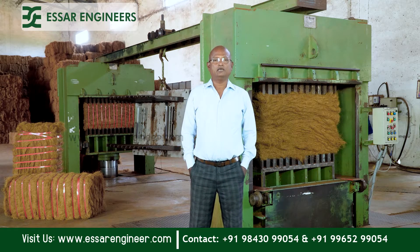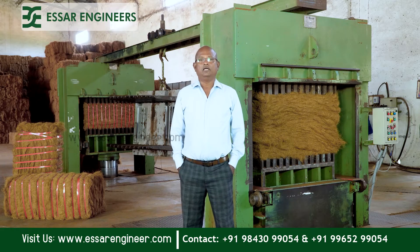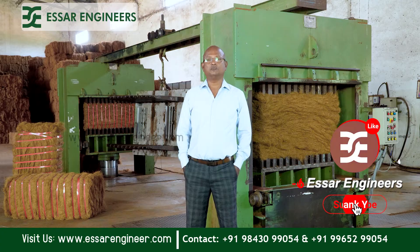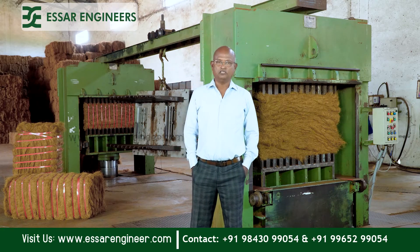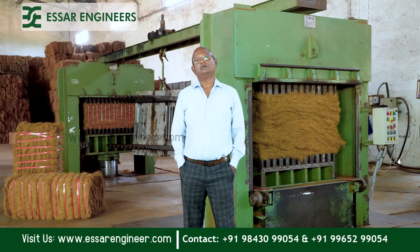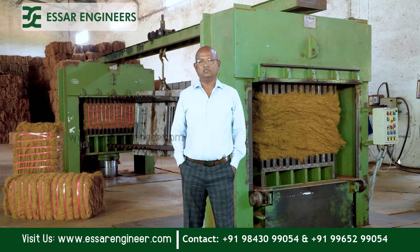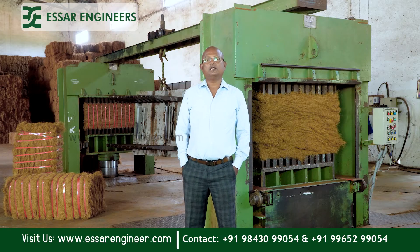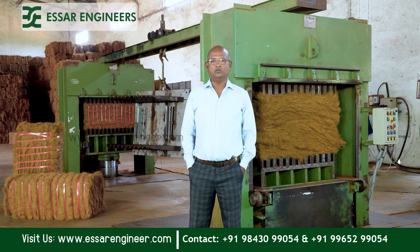If you have any interest in doing this business of coir fiber baling and exporting to other countries, we can support you — from designing the building layout to advising on exports and the marketing side of this business. If anybody is interested in doing this export business, you can contact us anytime on the number below in this video. Thank you very much.